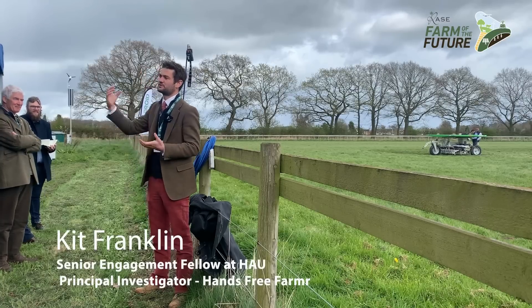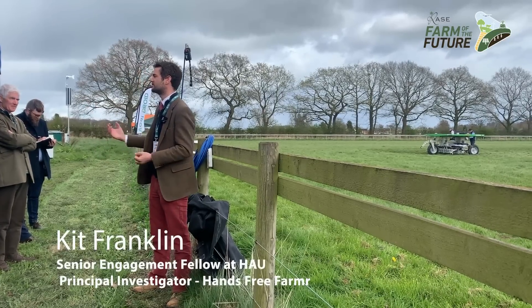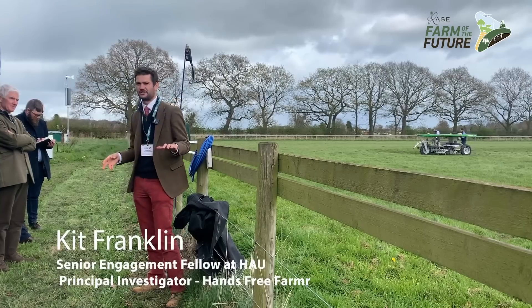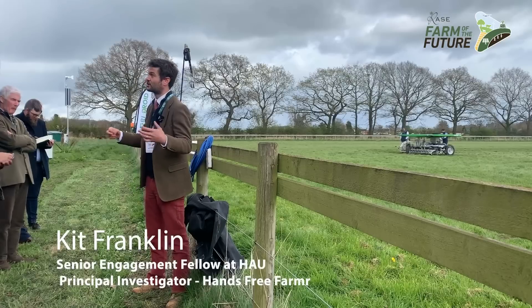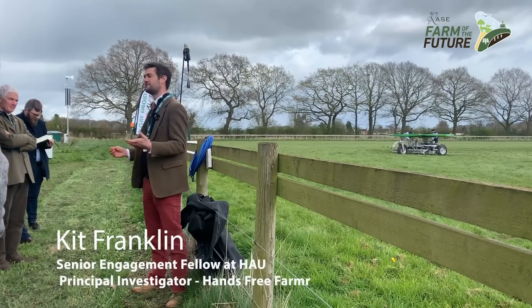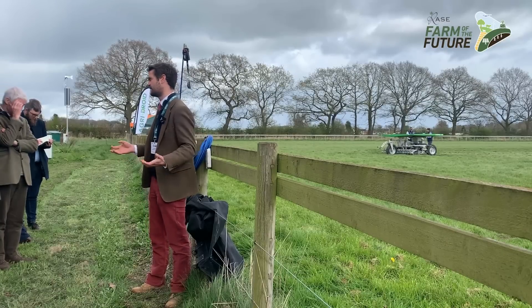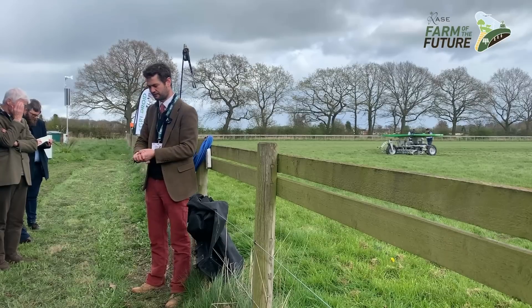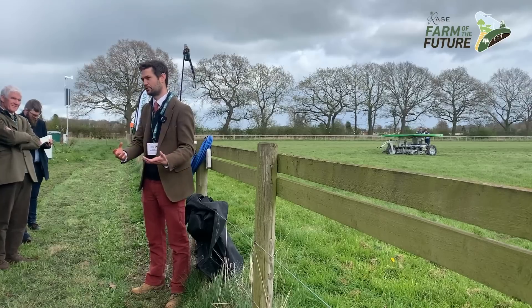We've ended up with very large machines, and those large machines have not been good for our soils. They are a major contributor to the fact we've got major soil compaction, which in turn has led to a plateau in yield. In the context of today's discussion, it also doesn't help with sequestration, water infiltration, and all the things we need to do as landowners and farmers going forwards. If we could move to smaller machines, we may be able to improve our soils.